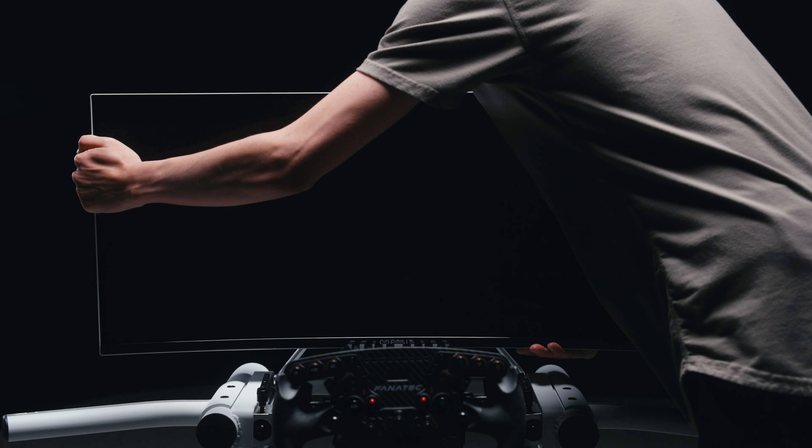We know there's a lot of great hardware out there for sim racing, and we're working to ensure compatibility with most sim racing peripherals on the market, and support for ultra-wide monitors with the included monitor mount and other accessories.